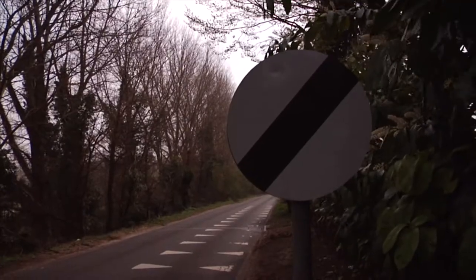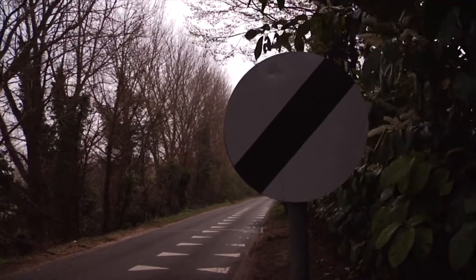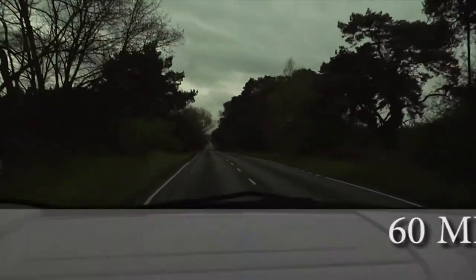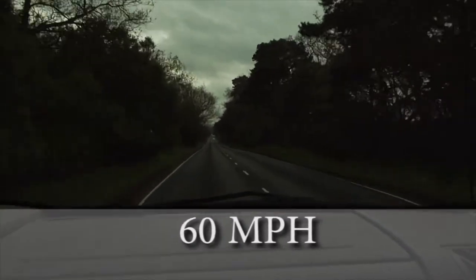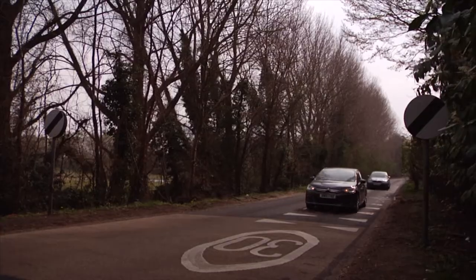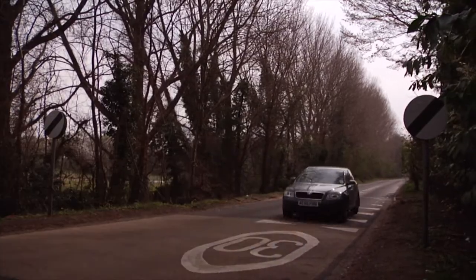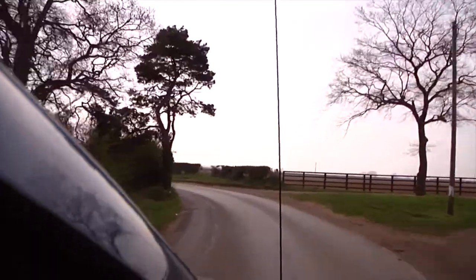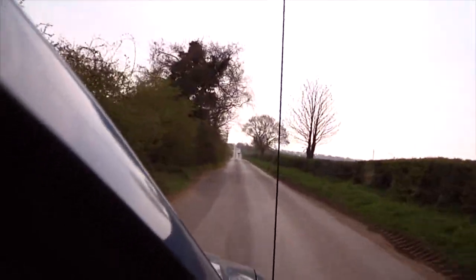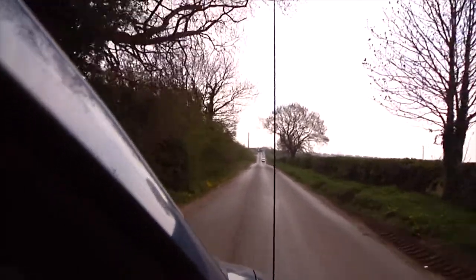This is the national speed limit sign. There are different speeds for different vehicles, but here is the regular rule. On a single carriageway, a car can go 60 miles per hour. On dual carriageways and motorways, the speed limit is 70. But just because it's posted doesn't mean you have to go that fast. Roads often have sharp turns and dangerous hazards that require you to slow down and drive safely. Be safe and arrive alive.